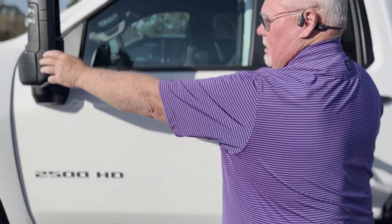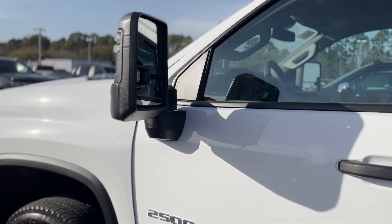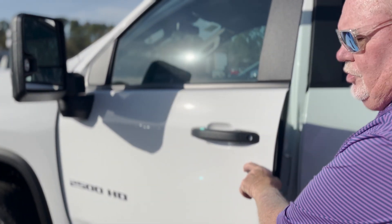You can see on the mirror here you've got your blinkers but also you've got some cameras here, so when the towing's engaged you can actually see back alongside what you're pulling.